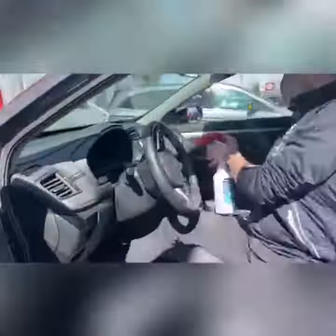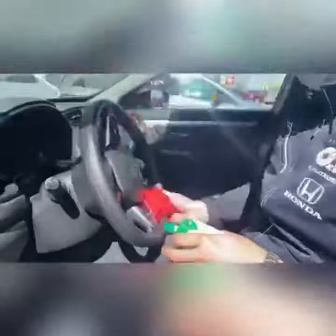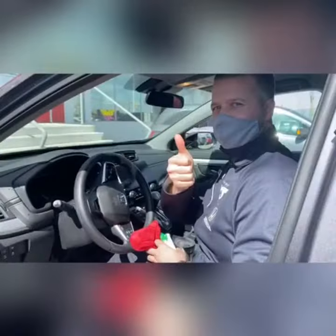When going on a test drive, you can be confident that we have taken every precaution to keep you safe. Waterloo Honda has taken all precautions to ensure the safety of our customers and staff. We are committed to following the advice and direction of our public health officials. We hope to see you soon.